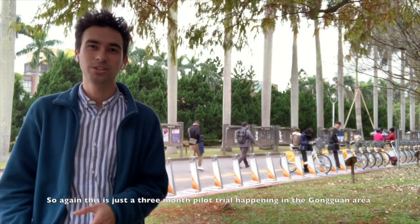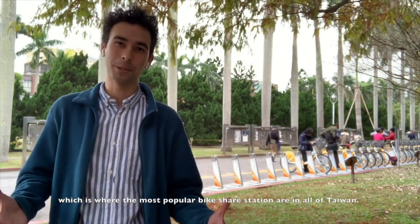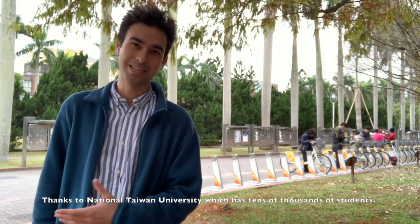This is just a three-month pilot trial happening in the Gongguan area, which is where the most popular bike share stations in all of Taiwan are, thanks to National Taiwan University which has tens of thousands of students.